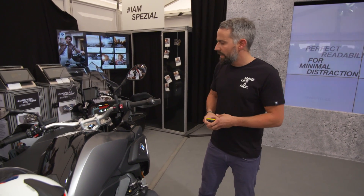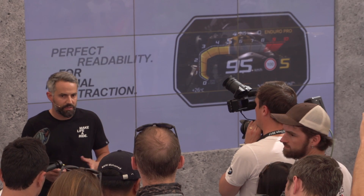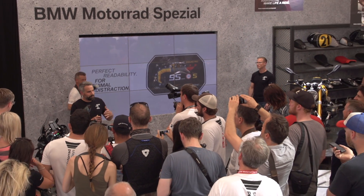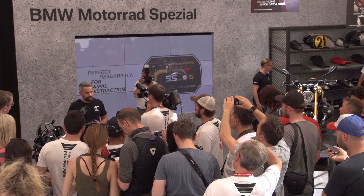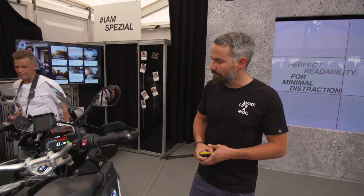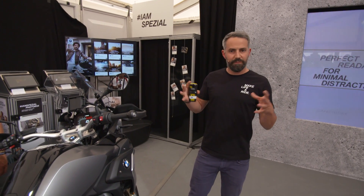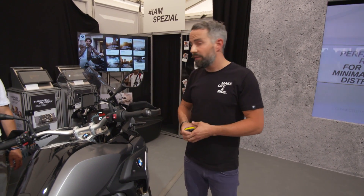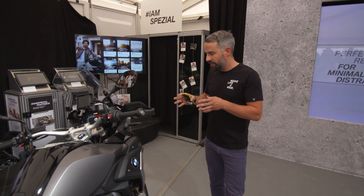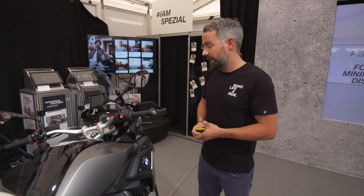Then there is some information you might want to check once in a while, like board computer details or temperature or the clock, for instance. Those status information items are shown in the upper and lower part all the time, so there's no effort at all to access this information when you want it. The rev counter and the menu cursor come with a magnifying effect — we call it that — to make it even bigger and enhance readability. With the new TFT instrument cluster, you get all the information you need with no effort at all.